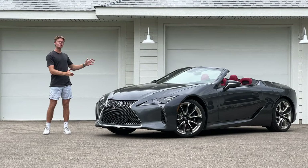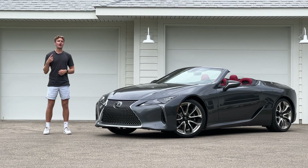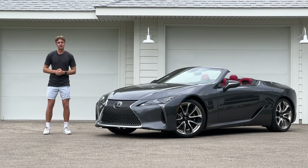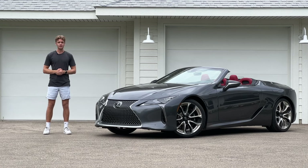This is the 2023 Lexus LC500 convertible, and it seems very ignorant of the state of the automotive industry. While the trends of today talk about hybridization, turbochargers, and SUVs, the LC500 is unapologetically a convertible with a 5-liter naturally aspirated V8. So what's it like to drive this blast from the past in 2023?